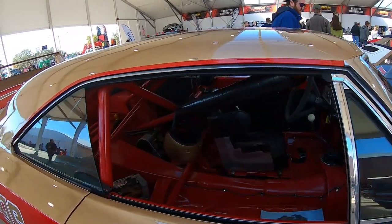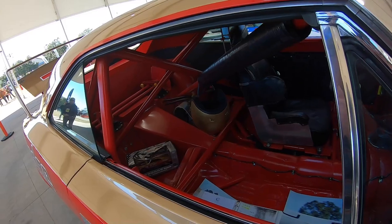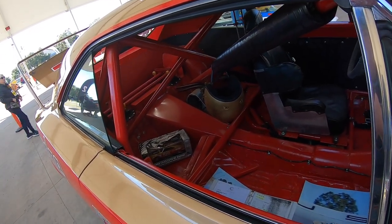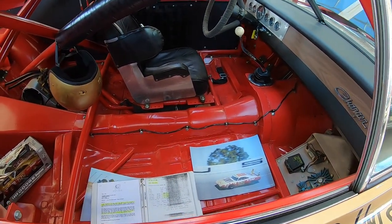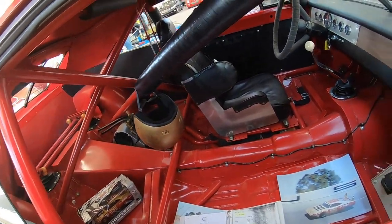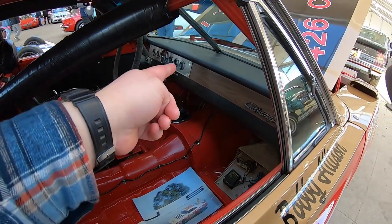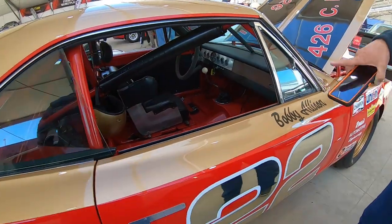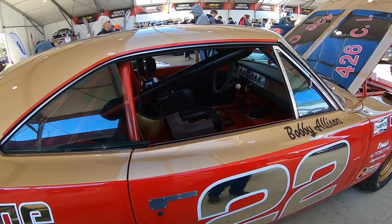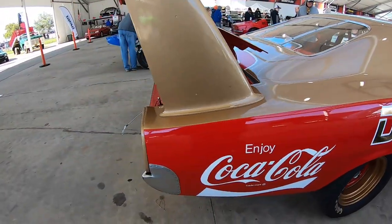Got the chrome numbers on it, got the old helmet. It has a die cast that comes with it — 1:18 scale die cast — and it has a picture of it at Daytona USA. It's signed on the wood too.